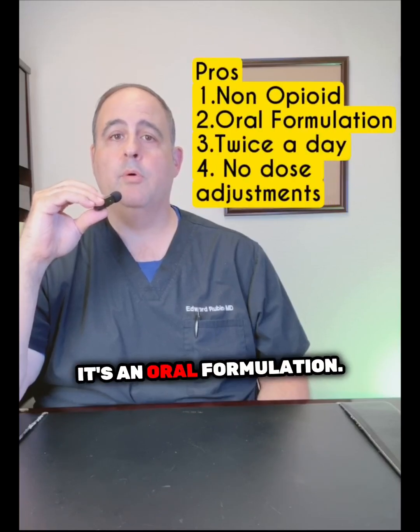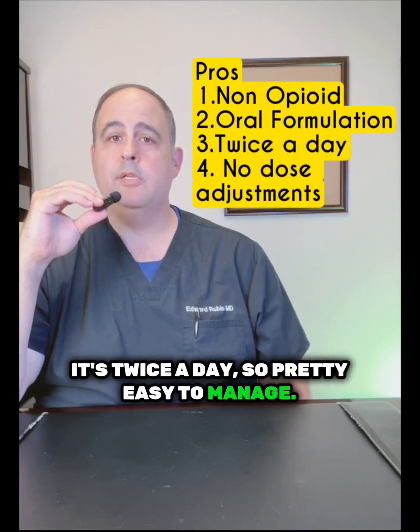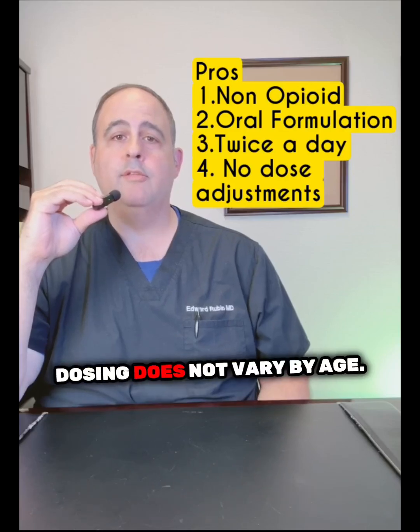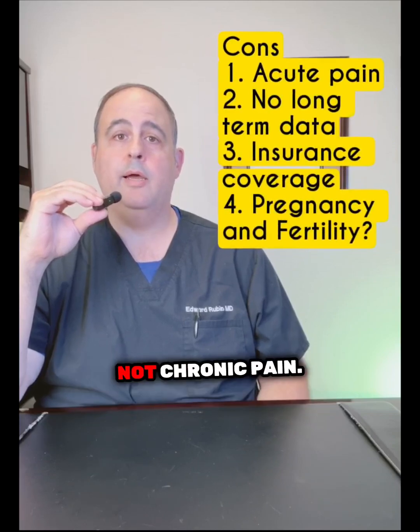On the pro side: this is a non-opioid, it's an oral formulation, taken twice a day so pretty easy to manage. It only comes in one strength, so no titration issues, and dosing does not vary by age. On the con side, it's only been studied for acute pain, not chronic pain.